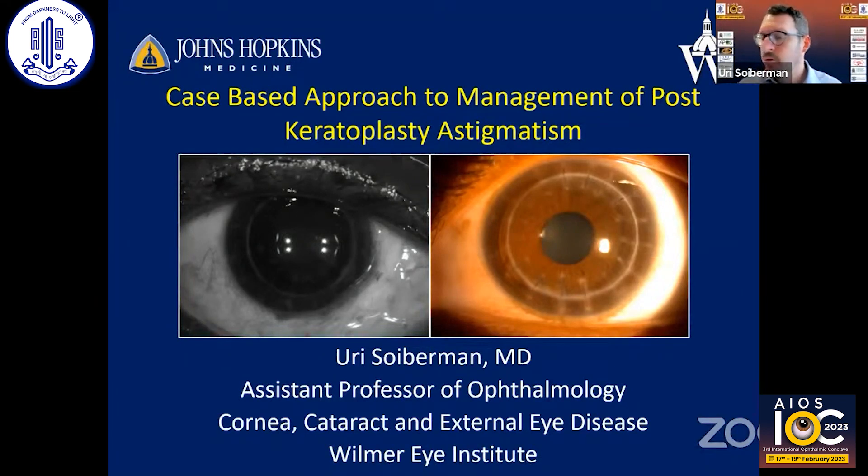I'm going to be giving a talk about a case-based approach to the management of post-keratoplasty astigmatism.